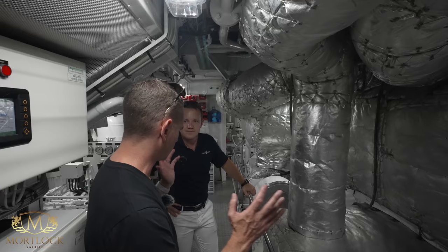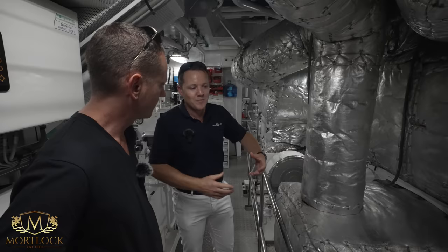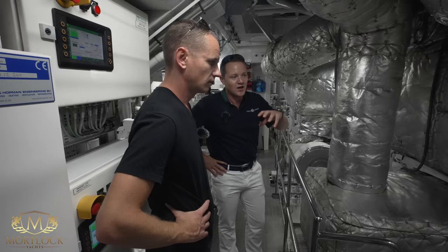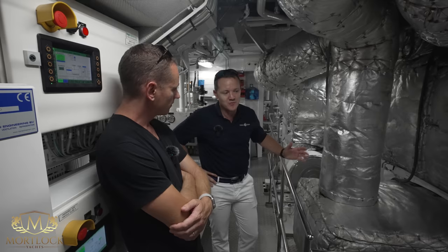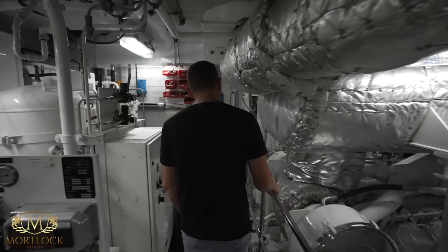Ceramic coating for the hull has been considered. They debated it with the paint surveyor but ultimately chose not to apply it during the refit, using All-Grip HDT paint instead. Previously coated areas caused challenges during the repaint process. Since there are no current black exhaust problems on the hull, the approach was not to fix what isn't broken. They remain open to the idea in the future and will assess in a year's time.